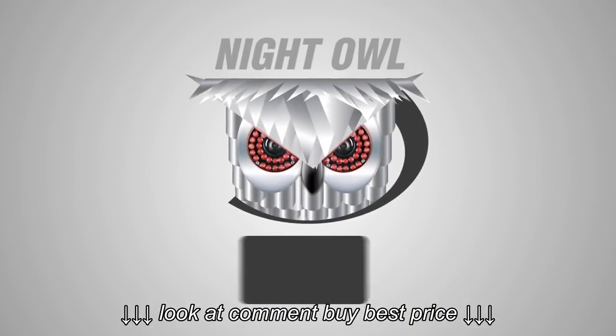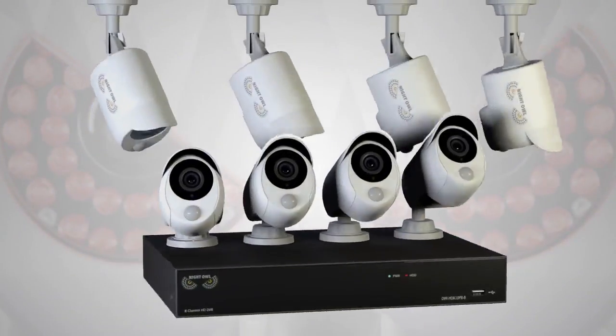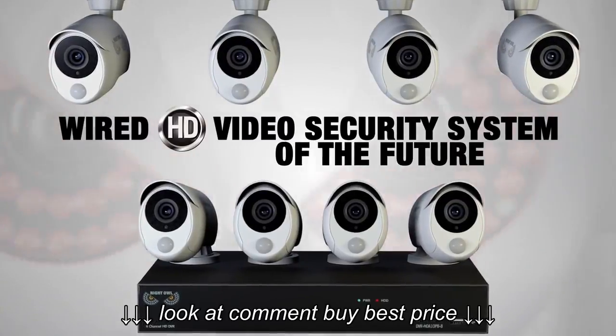That's why Night Owl created the brand new patent-pending smart infrared detection camera system — the wired security system of the future, and the only one of its kind.